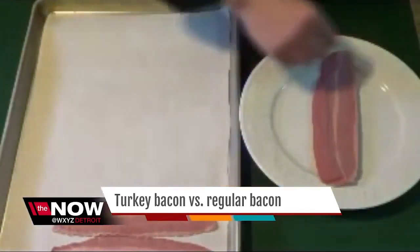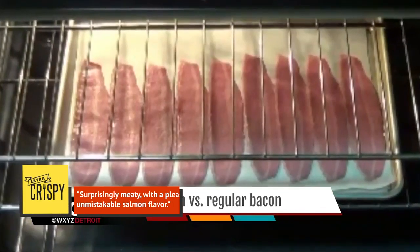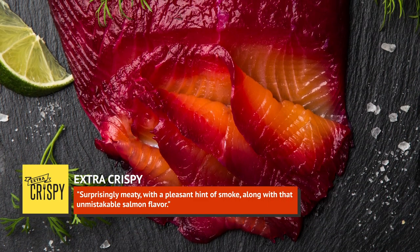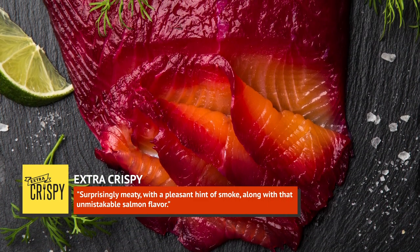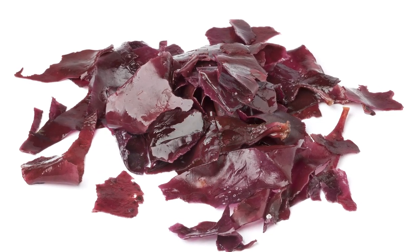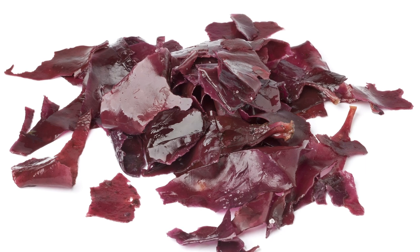In their taste test, Extra Crispy describes Trader Joe's salmon bacon as surprisingly meaty, with a pleasant hint of smoke, along with that unmistakable salmon flavor. Smoked dulse, meanwhile, has been called the bacon of the sea, and is made from a wild sea vegetable similar to kelp.